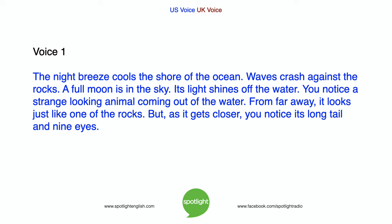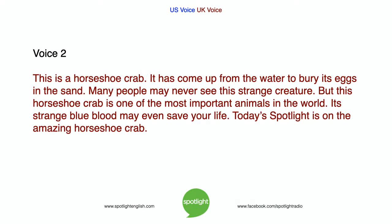The night breeze cools the shore of the ocean. Waves crash against the rocks. A full moon is in the sky, and its light shines off the water. You notice a strange-looking animal coming out of the water. From far away, it looks just like one of the rocks. But as it gets closer, you notice its long tail and nine eyes. This is a horseshoe crab.